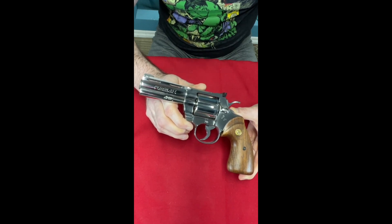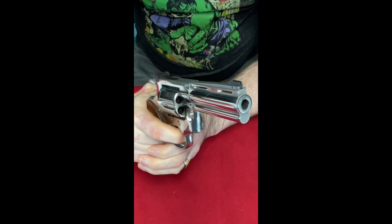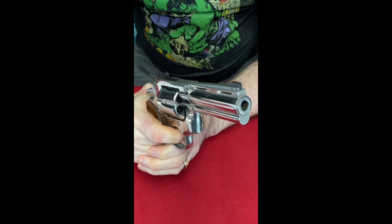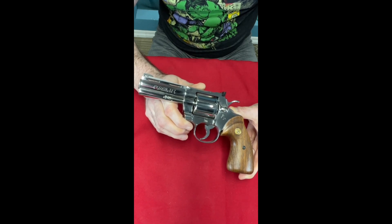Even though it probably has one of the best triggers you'll ever find on a revolver, I don't shoot it because they are delicate and prone to go out of time. But it is a beautiful gun as a collector's gun, and that's why I have this one — my four-inch barreled six-shot all stainless steel original production Colt Python.